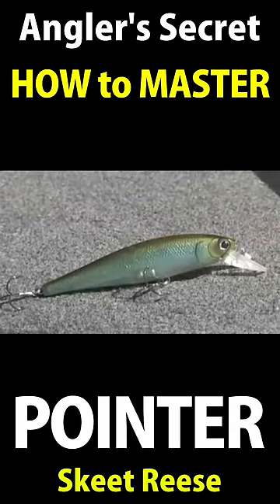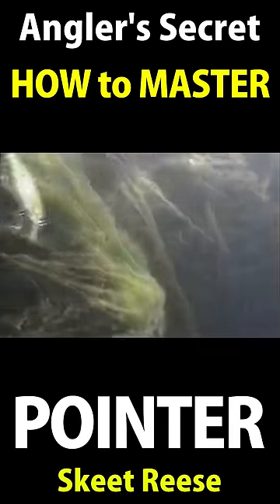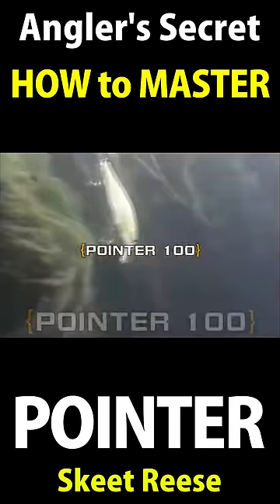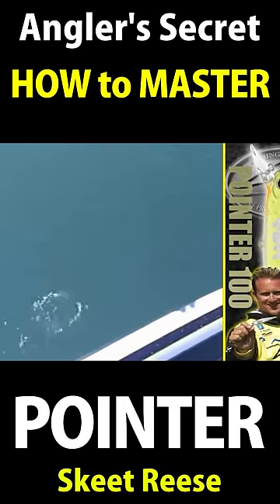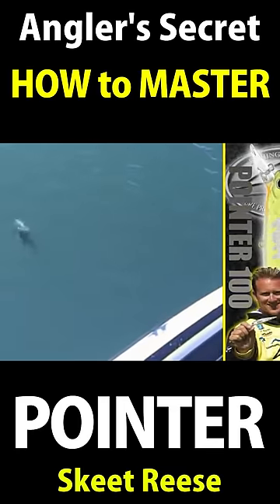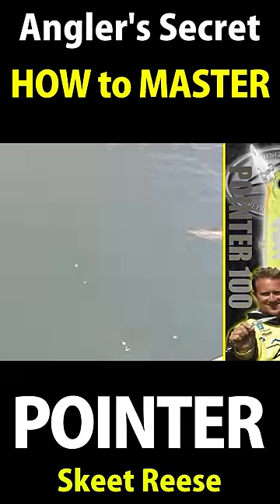Without a doubt, the greatest jerk bait in the country is that bait you're looking at right there. It's called the Pointer 100, Luckycraft Pointer 100. I can't tell you how many fish I've caught on it. Luckycraft has perfected suspending bait, as well as the performance of this bait. It gets down a lot deeper than a lot of traditional jerk baits, which makes a big difference a lot of times in getting a bite.